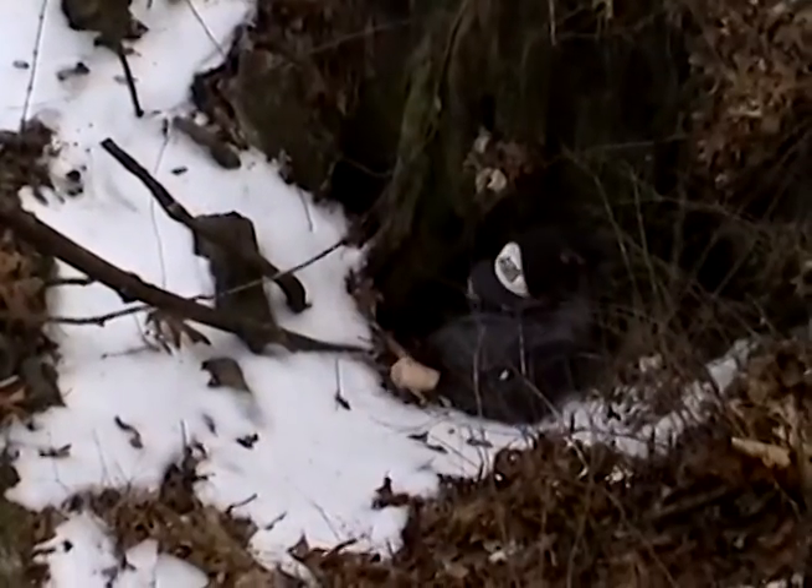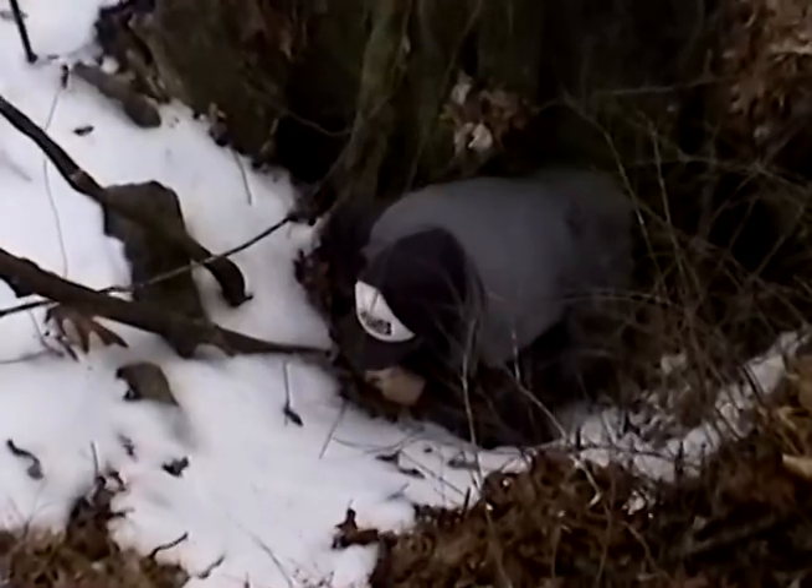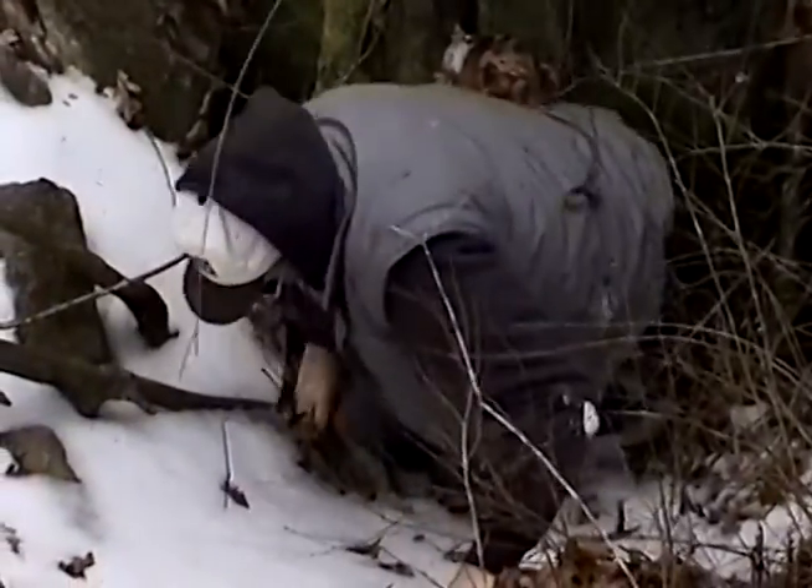In checking each sink for an entrance, the best we could find was a small hole at the base of a large tree. However, this hole ended in a crack too small for human entry.